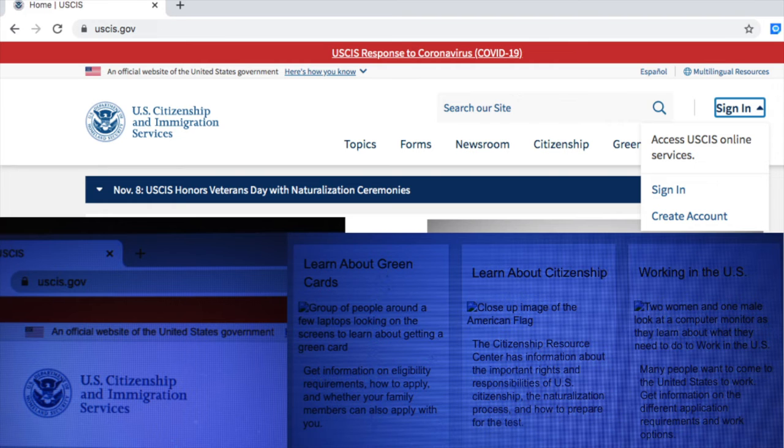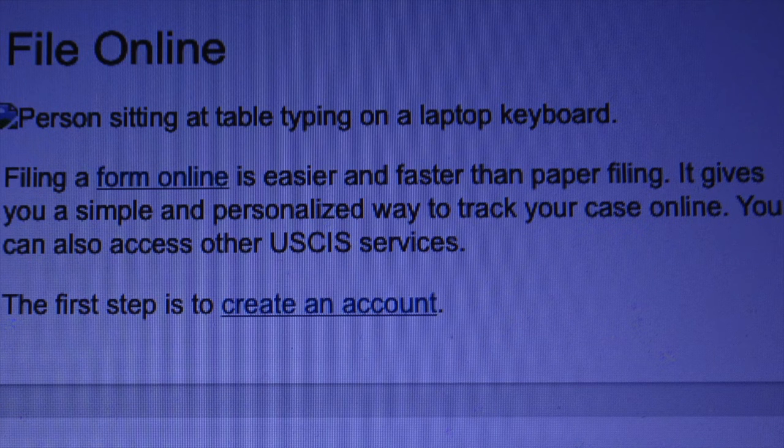Once you log in to your account, the website will also provide you with five security questions. Each box has different questions, and for each box you have to choose a different question and answer it. Once you're ready, you can submit your security questions.